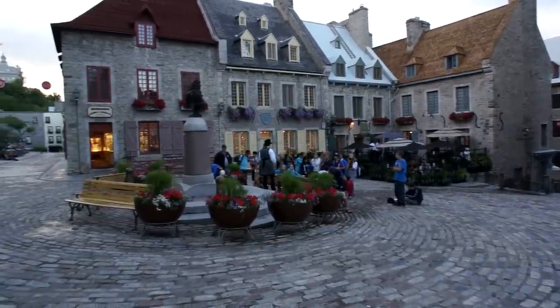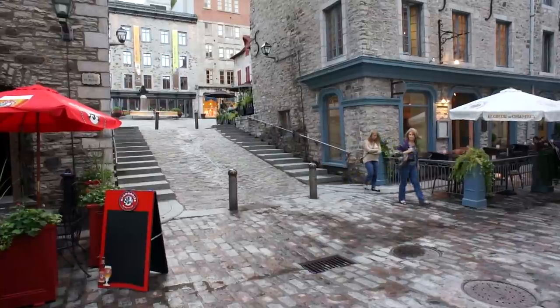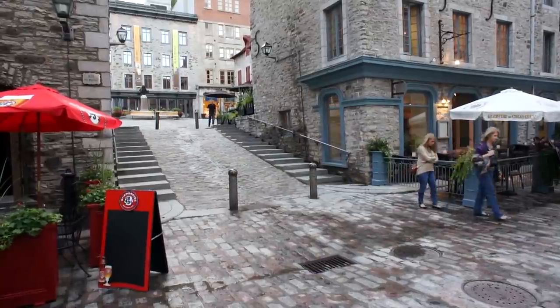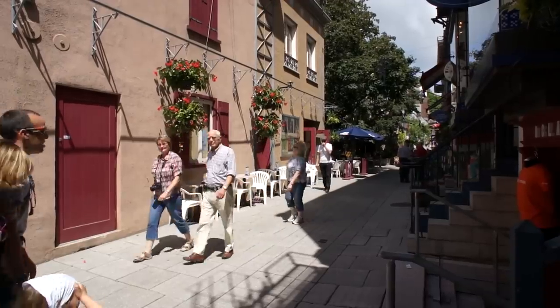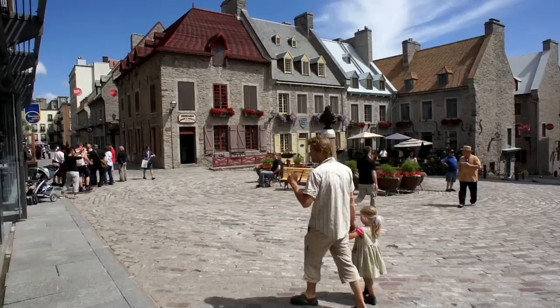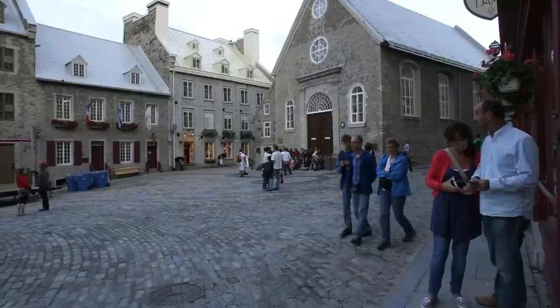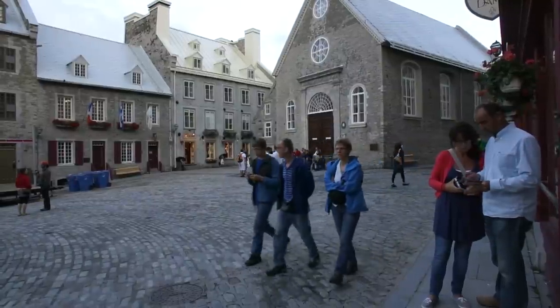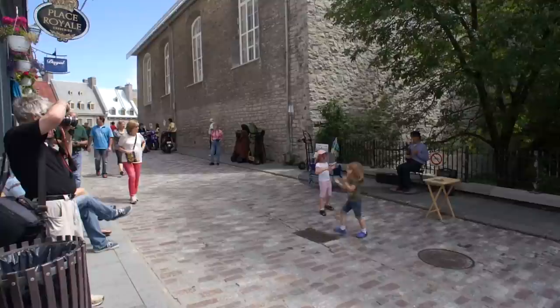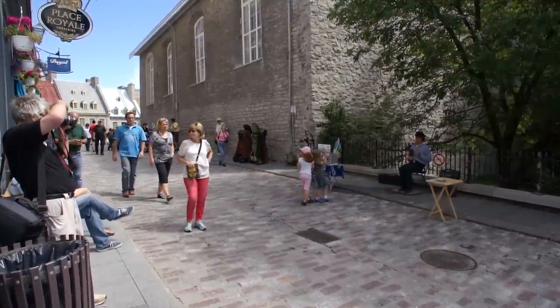We can have as many of these places as we decide to build. There is nothing difficult, high-tech, or even expensive about it. Car-free districts are on the path to sustainability. Indeed, climate change will soon force major changes on car-dominated American cities. We will have to adopt new patterns of settlement and new ways to get around. Car-free districts are delightful places to live and allow sharp cuts in fossil fuel consumption.